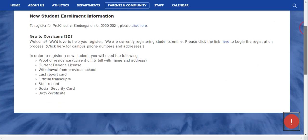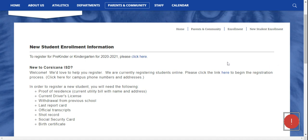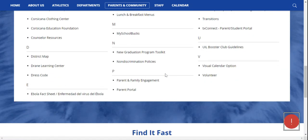To enroll a new student for pre-kindergarten or kindergarten at the Corsicana Independent School District, you will need to click on the Parent Portal link on the Corsicana ISD website. This link can also be found in several locations on the website. In this video, we will click on the Parent Portal link in the Parents and Community tab, where it is located alongside other helpful information you may want to review.